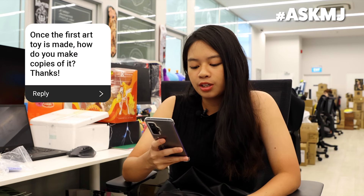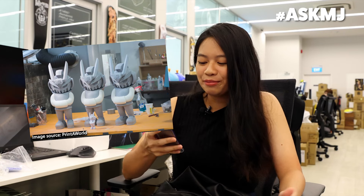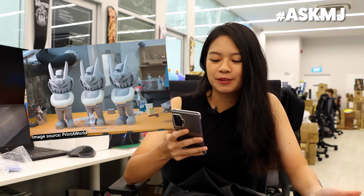Once the first art toy is made, how do you make copies of it? Photocopy machine — just joking. Usually we start with a 3D printout. You make a 3D sculpt of it, and then this sculpt is printed out into a 3D figure. What factories do is use this 3D figure to make a mould, then use that mould to make another mould. We have the master mould. When we run into mass production, we need a few production moulds so they can run in batches. Basically, how you make so many of the same thing is you just use moulds.